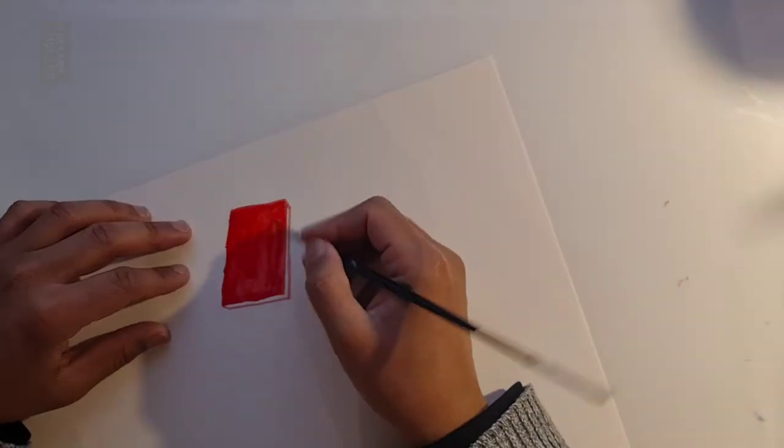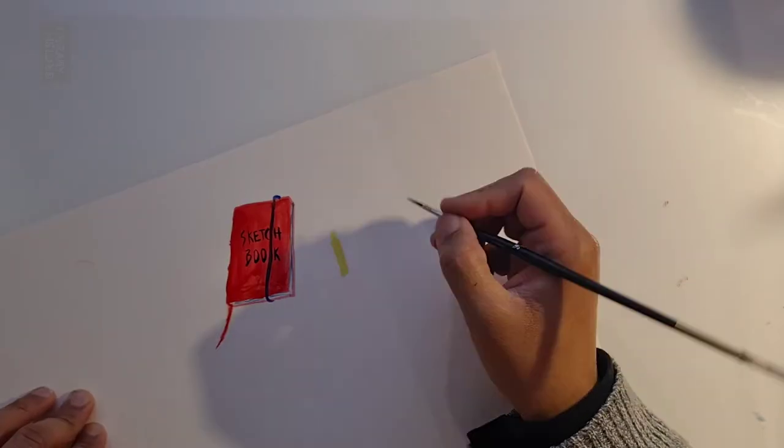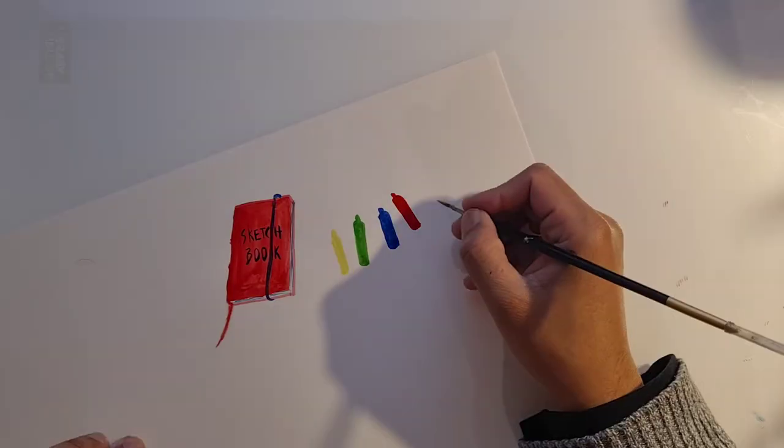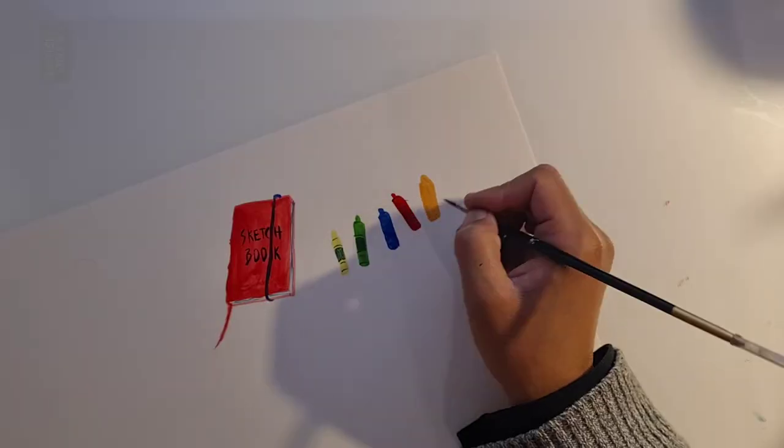Yet more paper and a quickly drawn small red sketchbook with a red ribbon bookmark and a black ribbon around it. Yellow, green, blue, red, and orange crayons appear beside it, with narrow black paper bands around the middle.